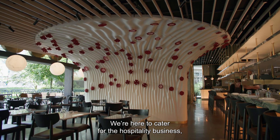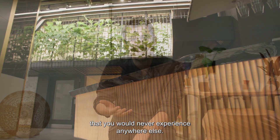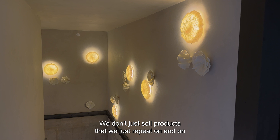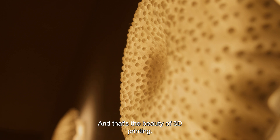We're here to cater for the hospitality business — traveling in your mind, traveling in your experience, creating unique experiences that you would never experience anywhere else. We don't just sell products that we repeat on and on. We personalize. We create unique sets of places. And that's the beauty of 3D printing.